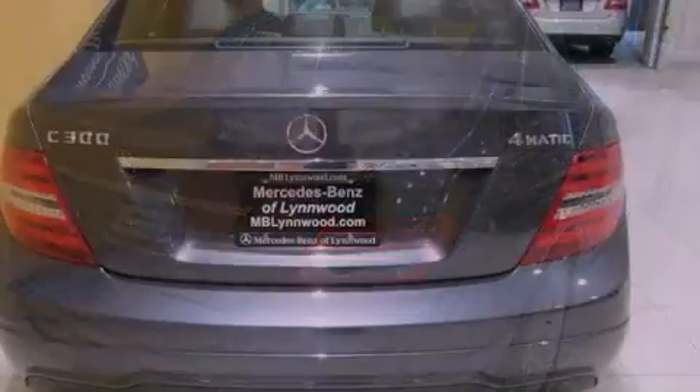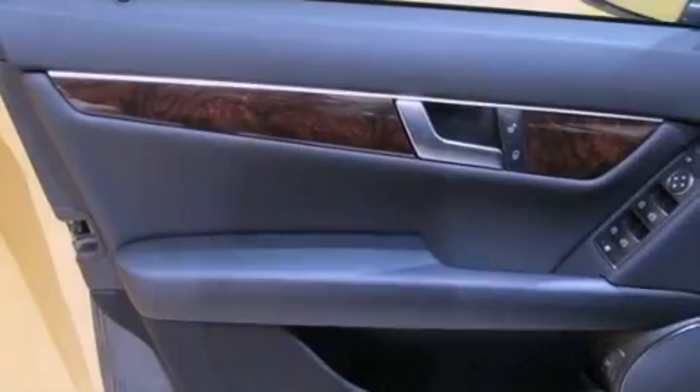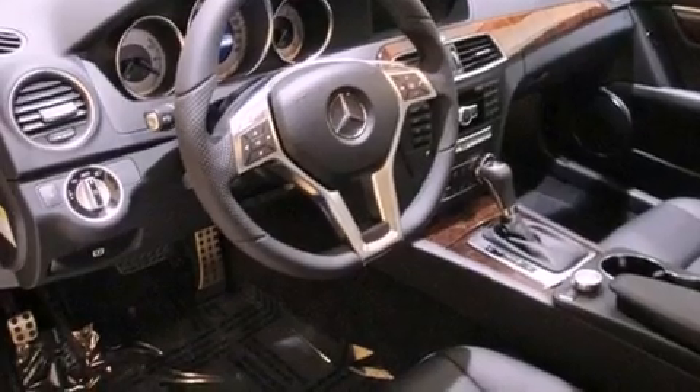Its top features include a sunroof, traction control and stability control systems, a premium audio system, aluminum wheels, and a tire pressure monitoring system. The following features are also included: